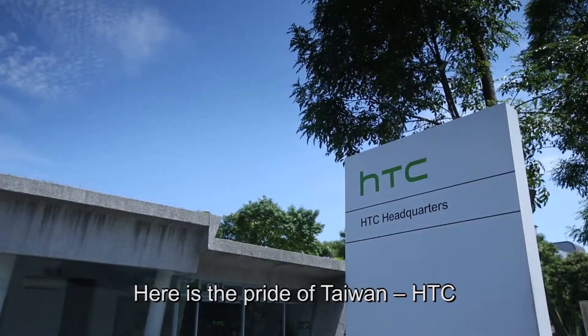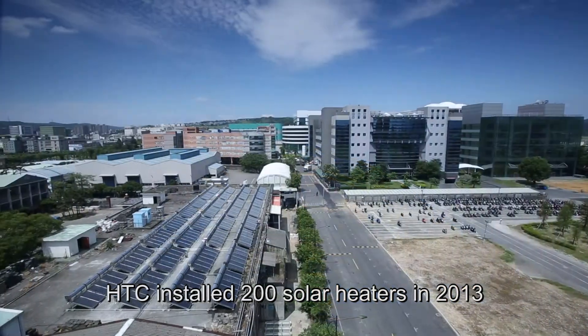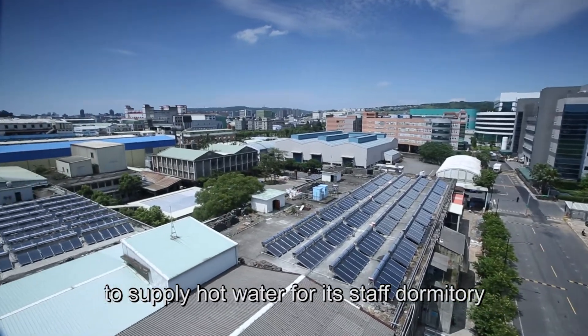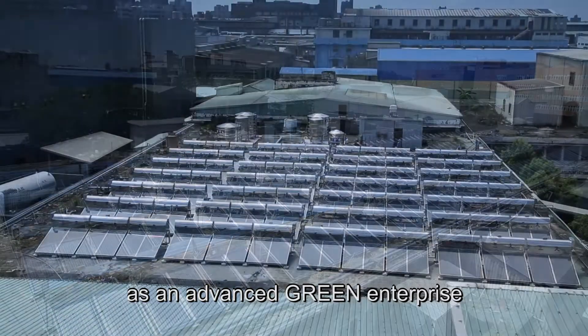Here is the pride of Taiwan — HTC, the world-famous mobile phone manufacturer. HTC installed 200 solar heaters in 2013 to supply hot water for its staff dormitory, and has been recognized as an advanced green enterprise.